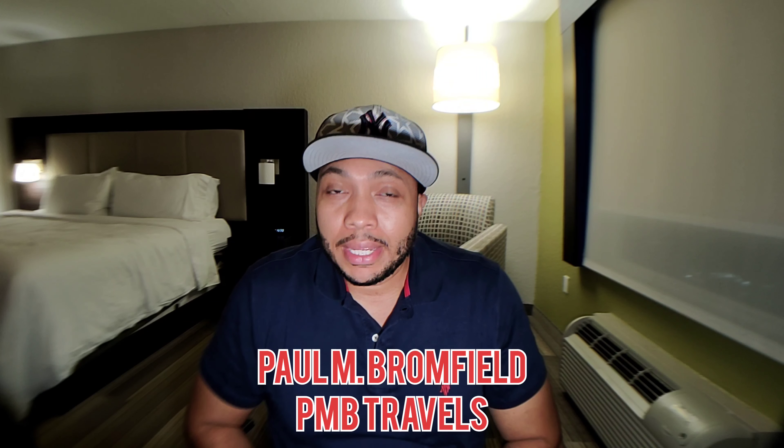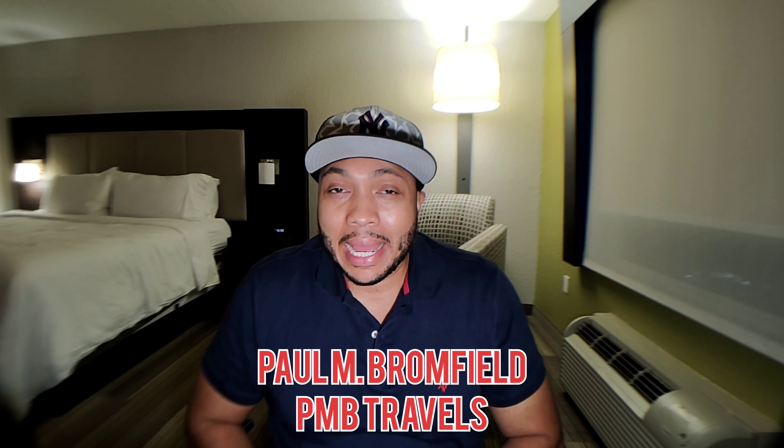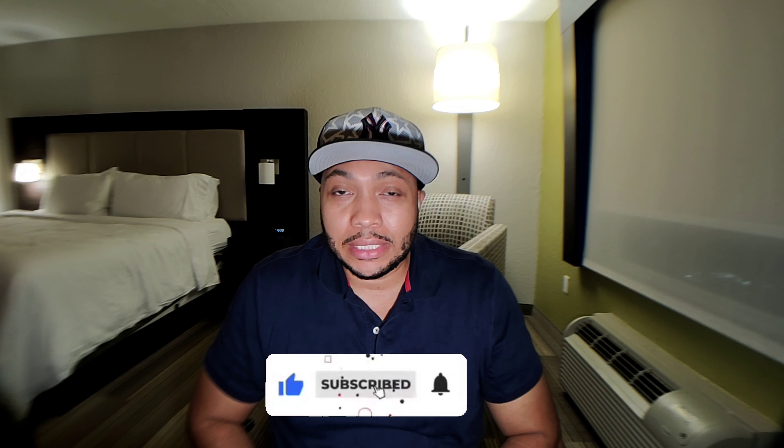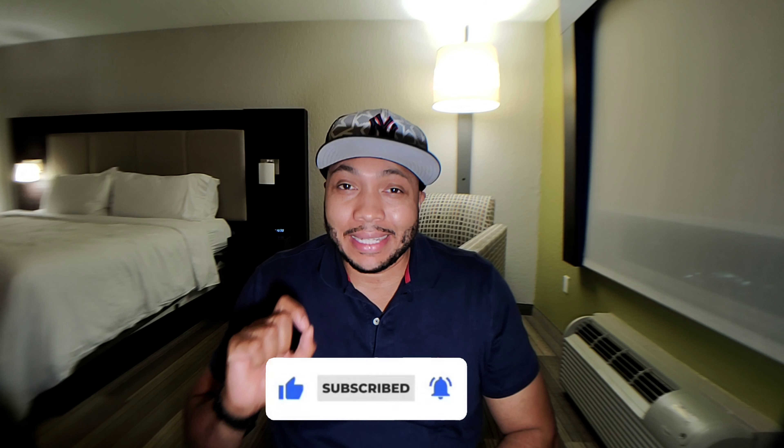Today I am in Fort Lauderdale one day before a cruise, and I am staying in the Holiday Inn Express and Suites, Fort Lauderdale Airport slash cruise. I am staying in a king bed room, so let's take an opportunity and do a room review.